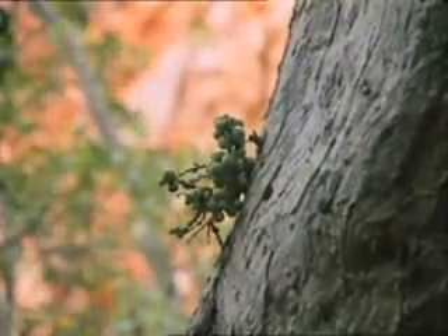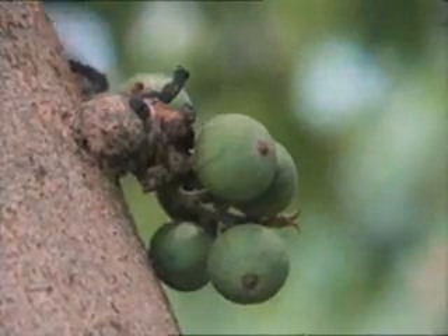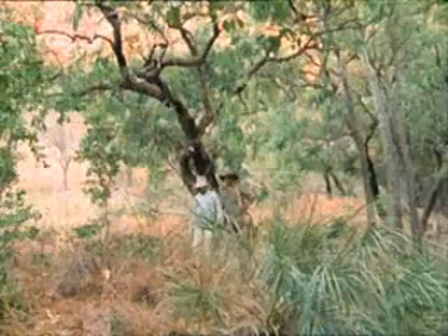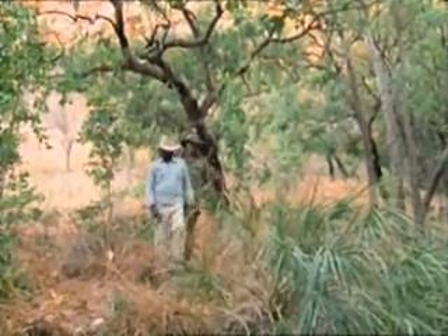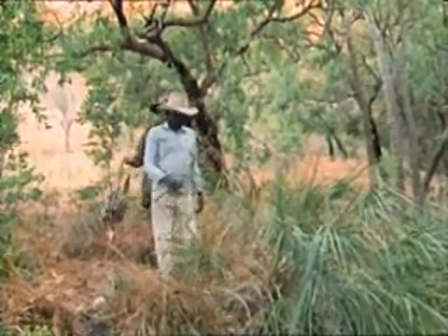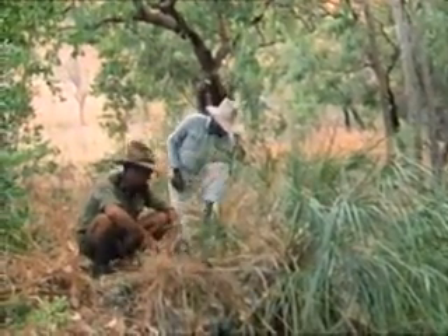Cluster figs are found all over the North and they're pretty good eating — nice and sweet. These won't be ready for at least another month. Of course, there are some foods that you can eat at any time of the year. A good emergency standby is the cabbage tree palm. These palms are unusual for this part of the world, but they're growing here because of the water.